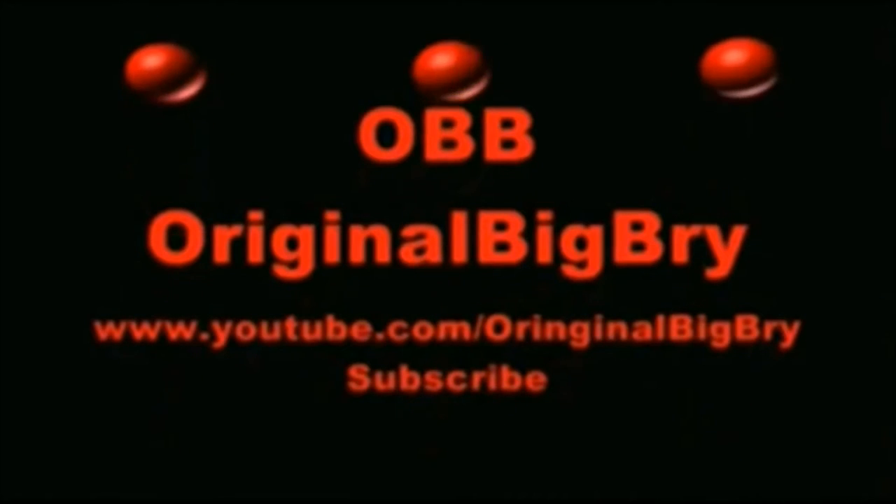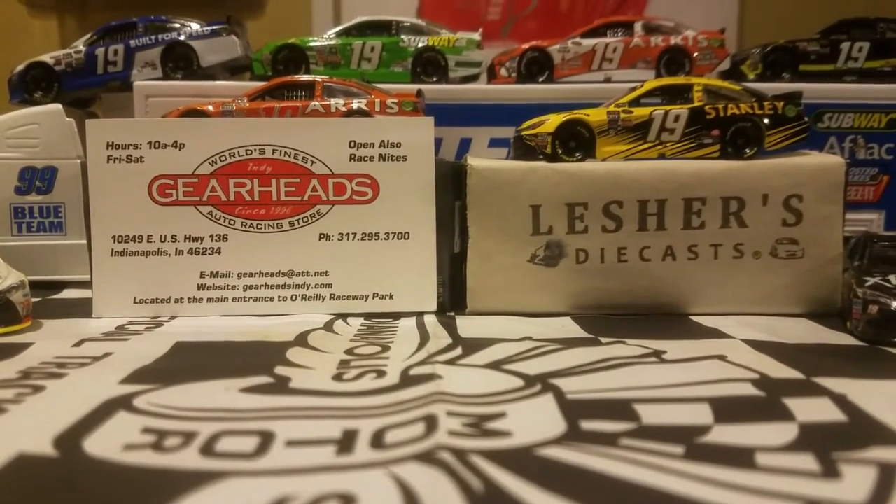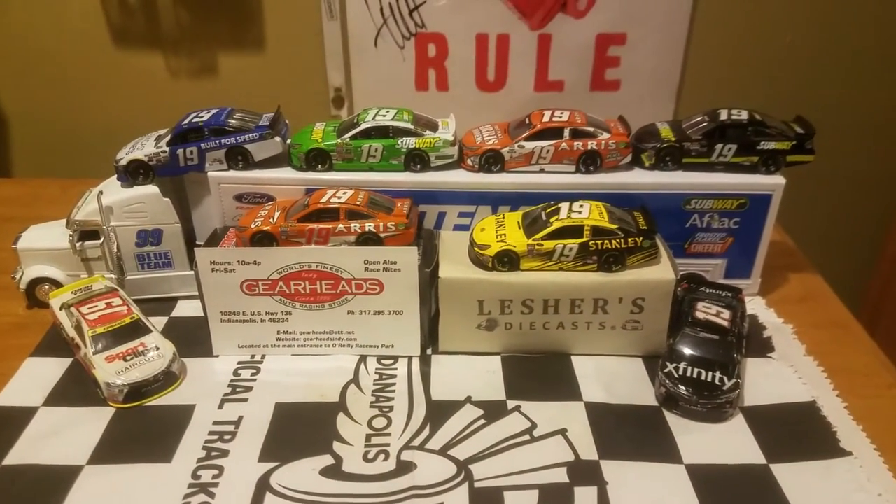You don't need to go to Niagara Falls when you can eat some Brian Falls. What's going on, Ask a Diecast Collectors and Diecast Reviewers on YouTube? This is the Original Big Bri here, and today I'm going to bring you guys with another Carl Everett's Diecast Review.